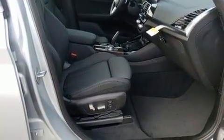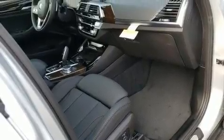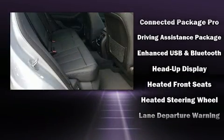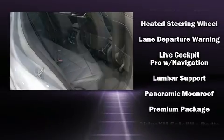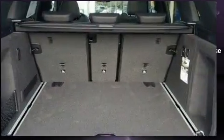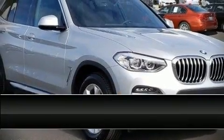BMW ensures the safety and security of its passengers with equipment such as head curtain airbags, brake assist, anti-whiplash front head restraints, a panic alarm, and four-wheel disc brakes with ABS. Electronic stability control stands out as a technologically savvy innovation, keeping you better connected to the road.